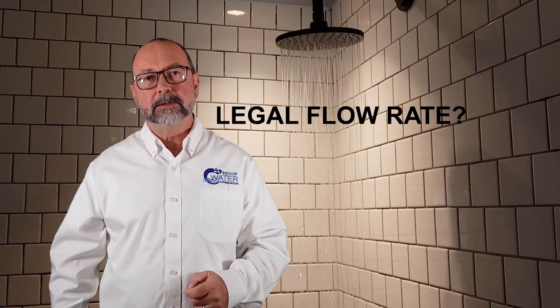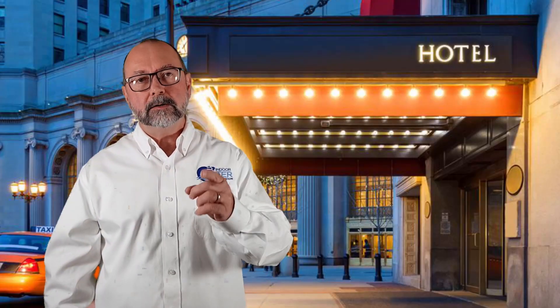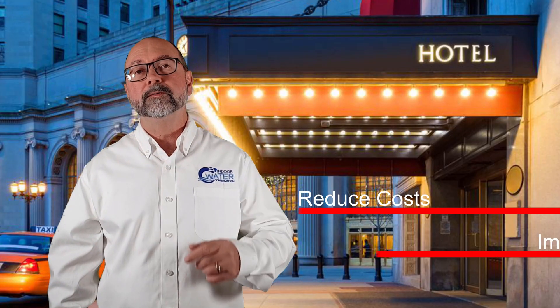Balance flows — the best legal shower flow rate possible in the US. This video shows what they are, why most hotels don't have them, and how we customize them to your hotel to reduce cost and improve guest satisfaction.